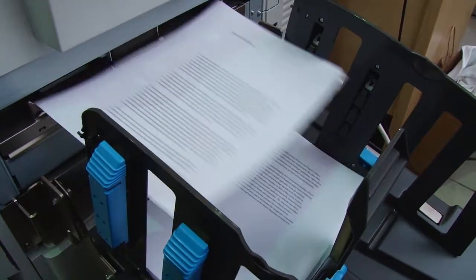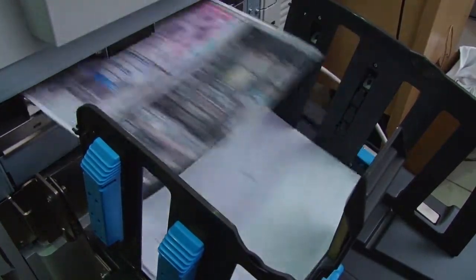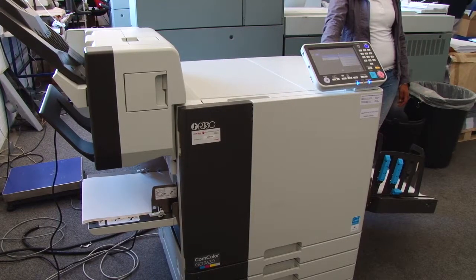The CompColor really fits in quite well. It is a high-speed, low-cost inkjet cold-press solution which really bridges the gap between digital and litho for us.